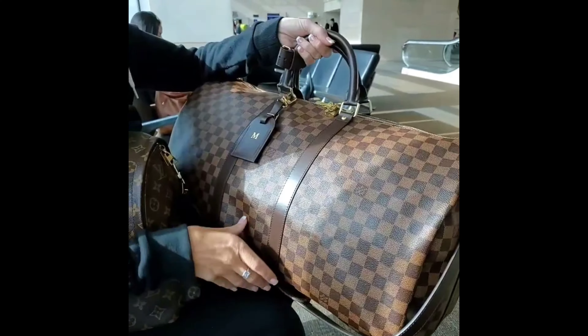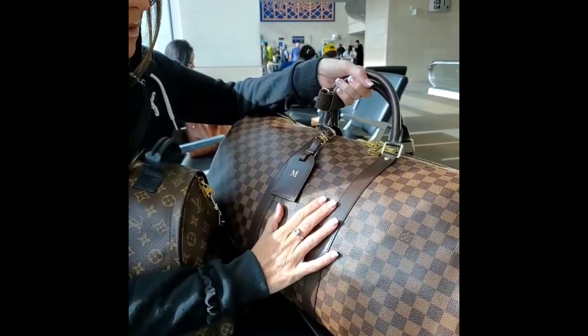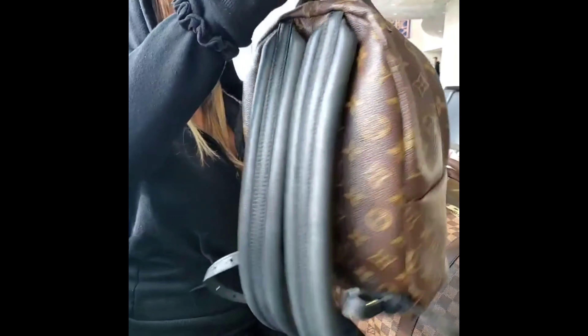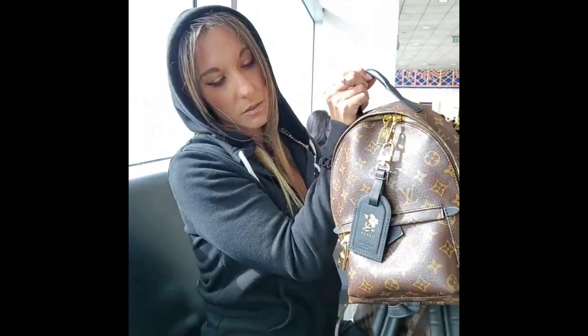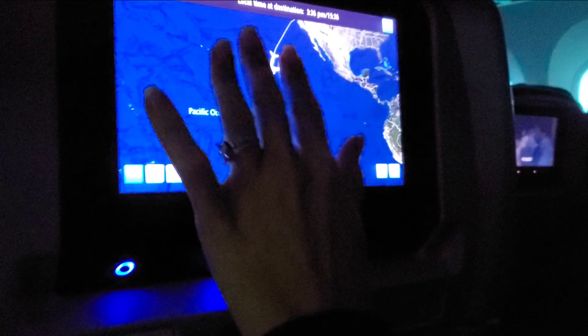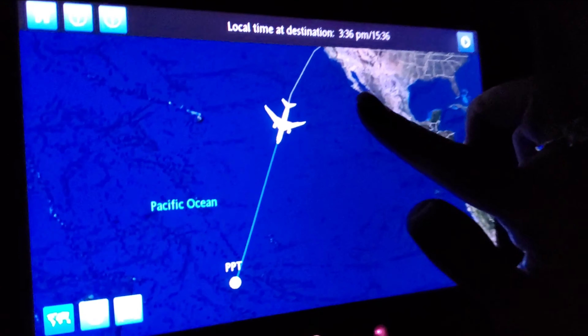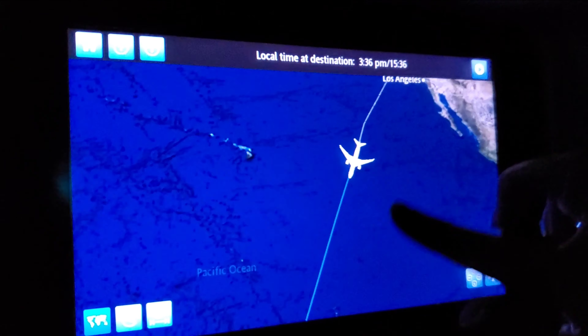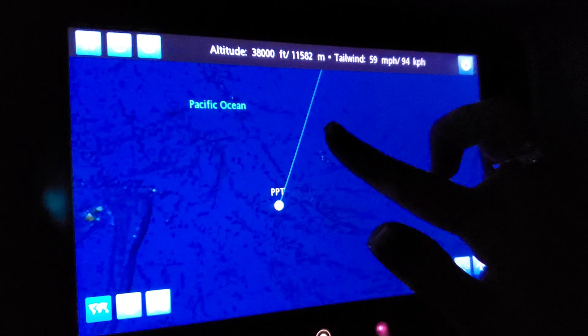Hey guys, I'm about to go to Bora Bora. I'm so excited. I brought my Vachetta-free Keepall 55 — it's the largest one they'll allow to fit in the overhead compartment — and I brought my backpack because it's so cozy and comfortable on my back. We left San Francisco and we're going all the way to Bora Bora. It's an almost nine-hour flight. Wish me luck!